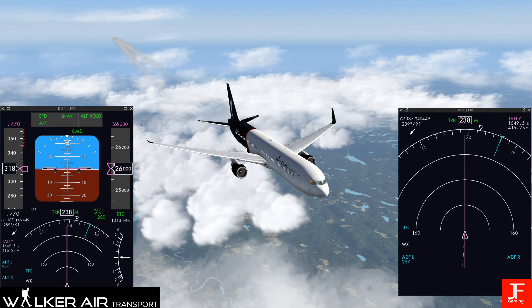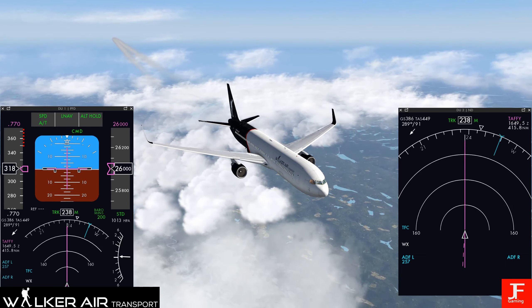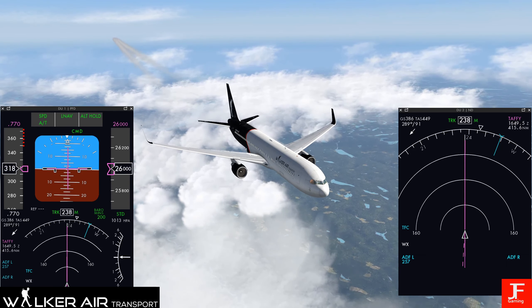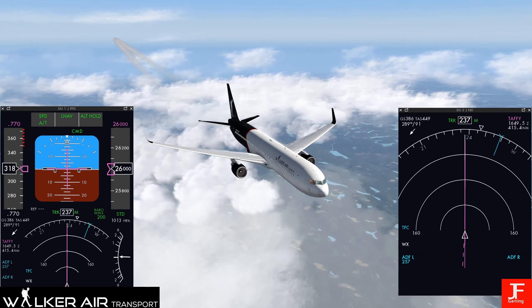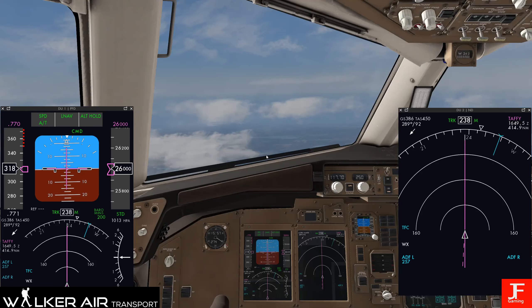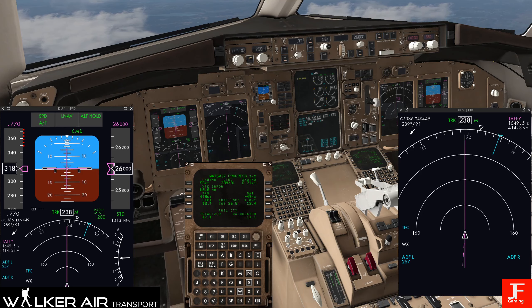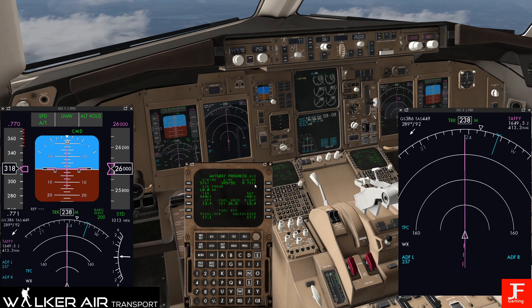It's a little bit bumpy out here. We've picked up a really big crosswind headwind, which is not great. If I go to the progress page - headwind 56 knots, crosswind 71 knots. That's not what we need.